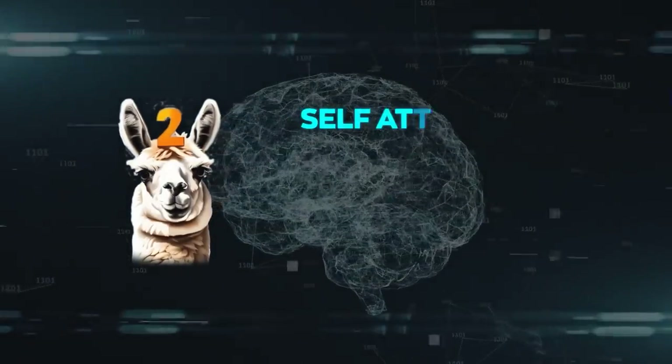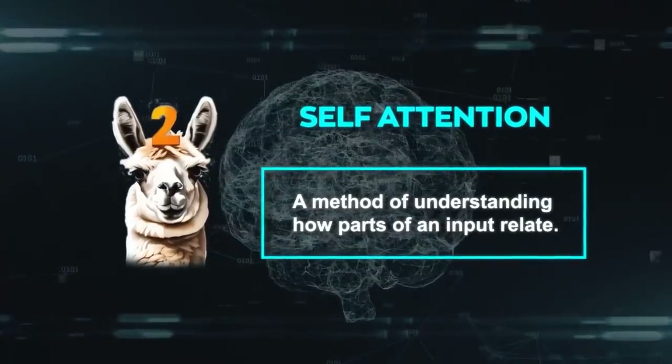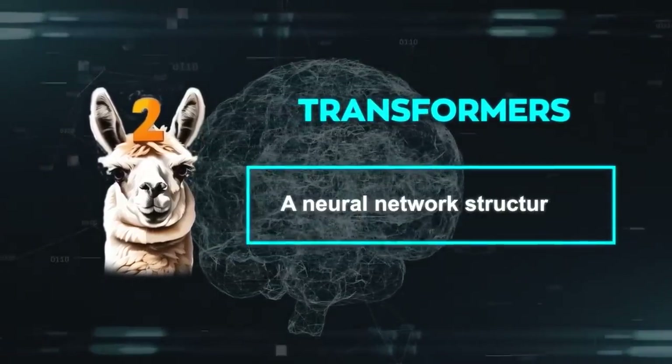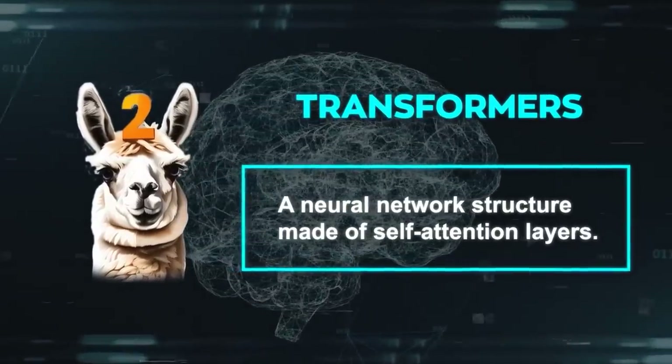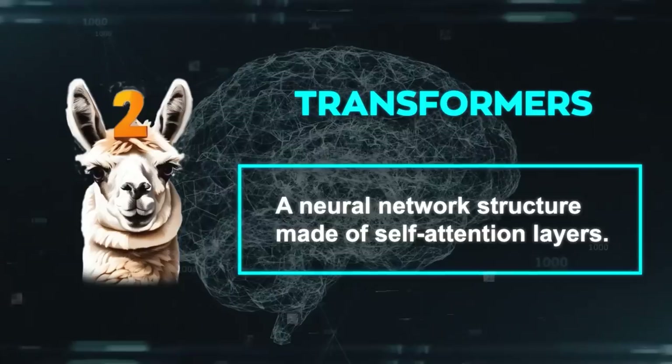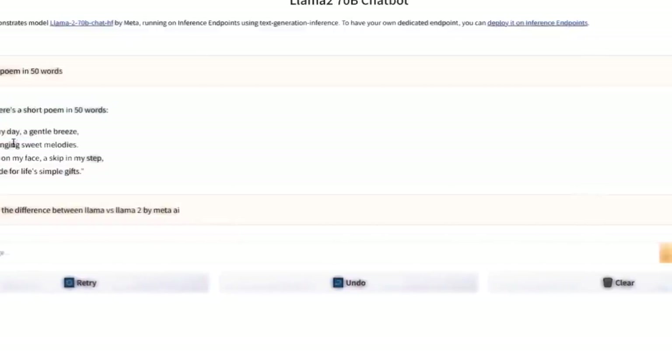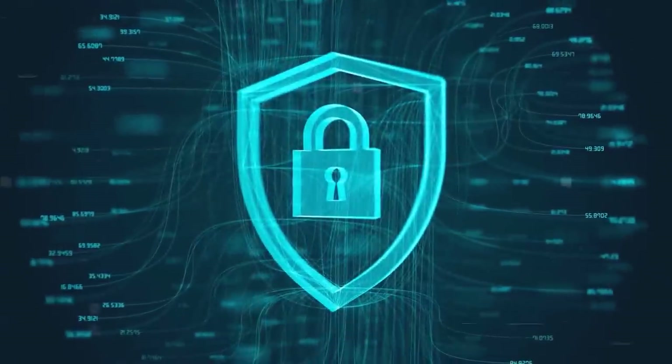Llama 2 works using self-attention, a method of understanding how parts of an input relate. It also uses transformers, a neural network structure made of self-attention layers, where each layer recognizes different input patterns. While the output can vary, adding creativity, it might sometimes be off-mark — that's why there are safety measures in place.